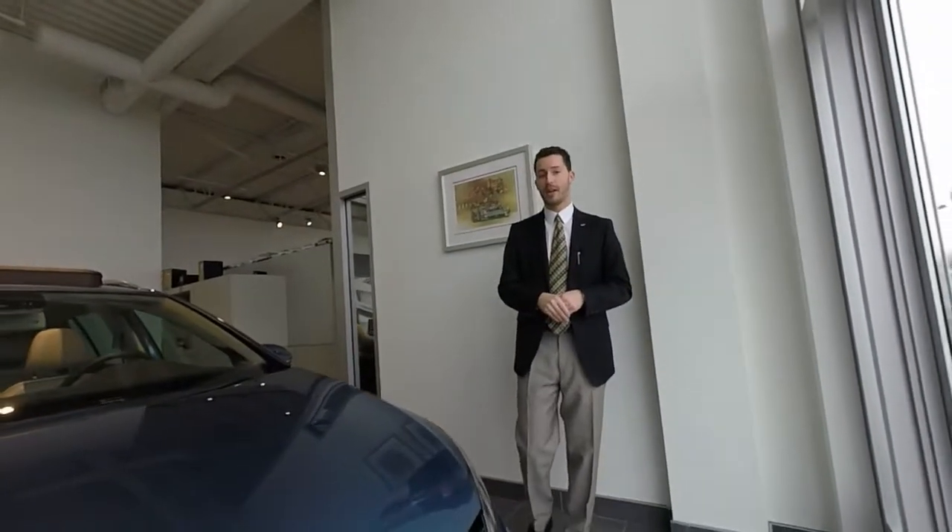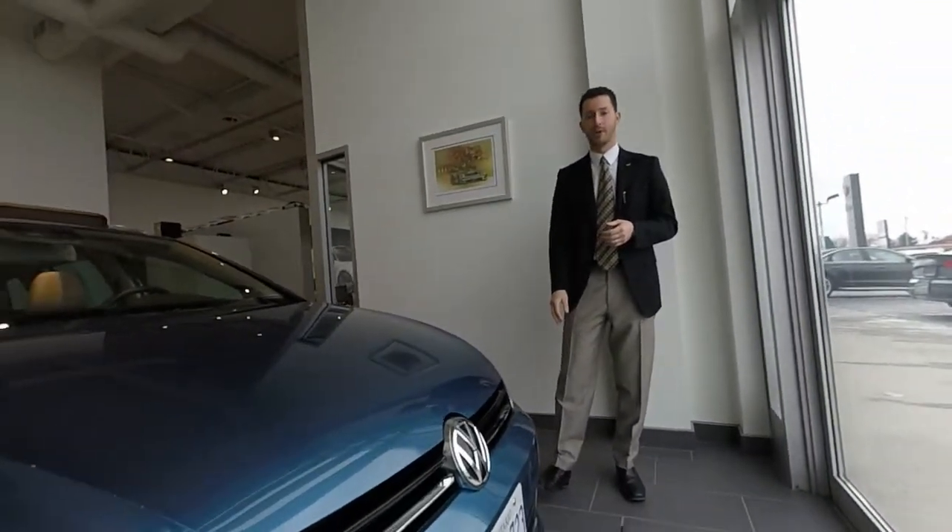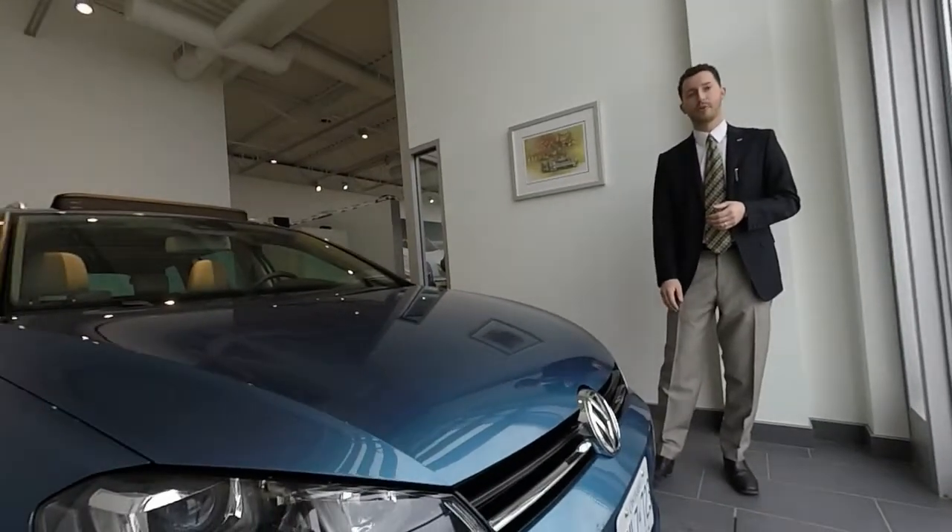Hello everyone, Adam Babies here from Kingston Volkswagen. Today we have the great pleasure of finally showing you the next generation Golf Wagon — actually called the Golf Sport Wagon — sitting here in our showroom. Forgive us for a little ambient noise as we're inside an echoey room. This one is all the way from Germany, European spec, so there will be a couple of differences from the car we'll actually get, but there's a ton of similarity.